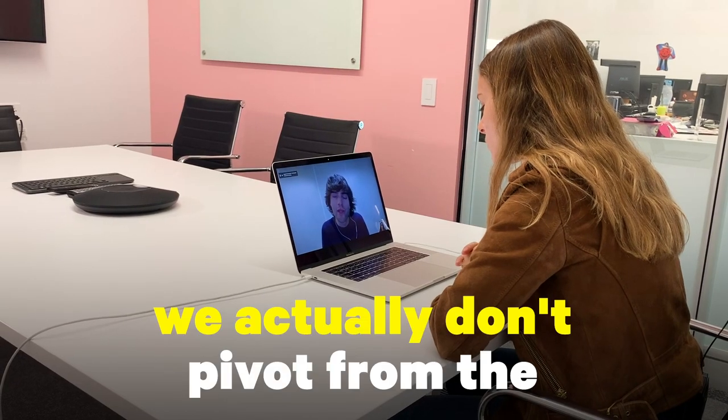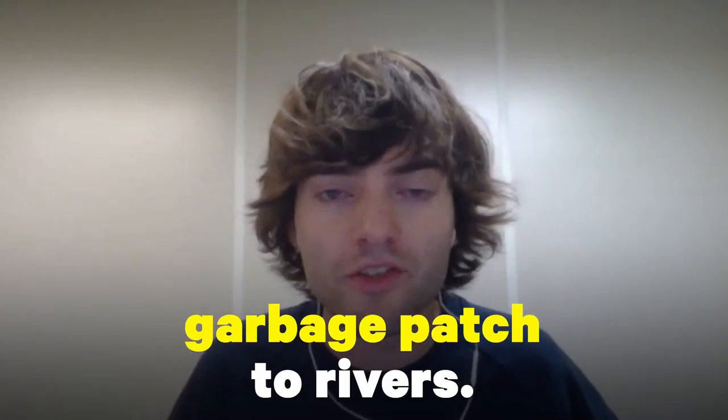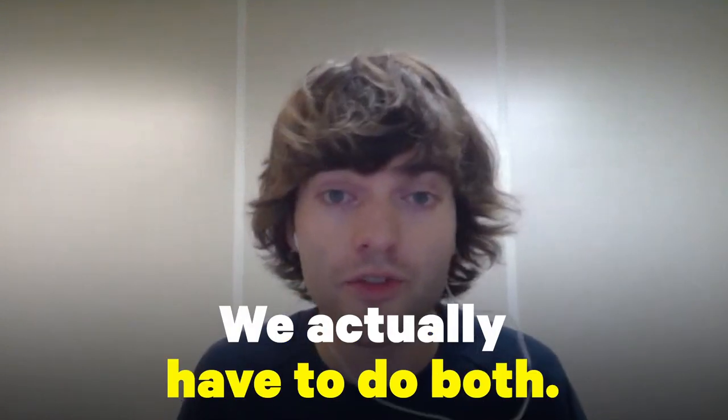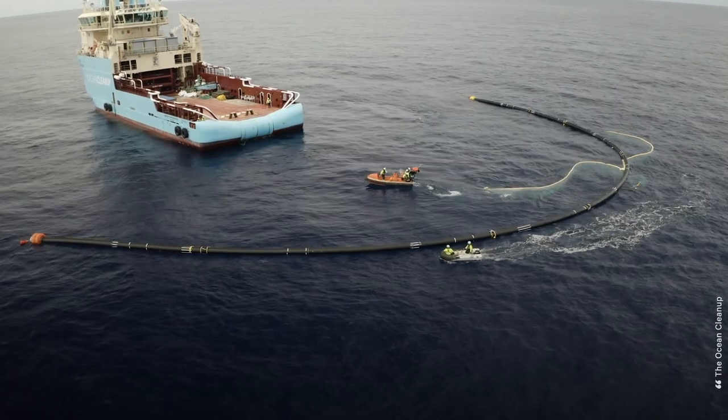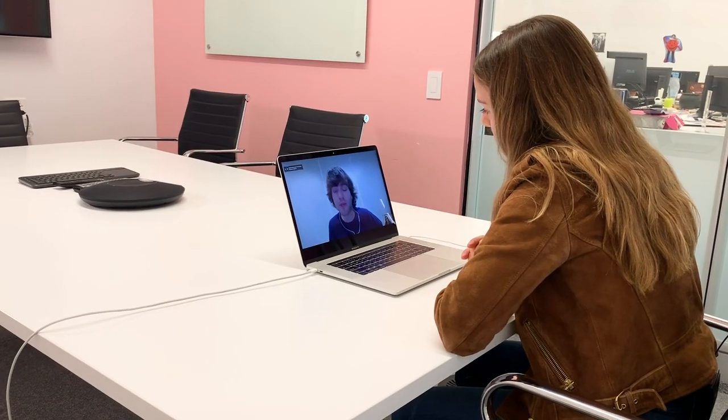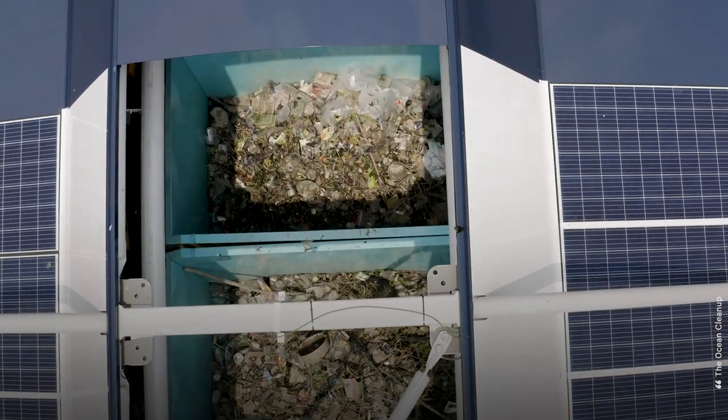You're called the Ocean Cleanup, so why pivot to rivers after spending all this time and money talking about the garbage patch? We actually don't pivot from the garbage patch to rivers — we have to do both to solve the plastic pollution problem. We need to clean up the legacy, the stuff that's in the garbage patch; it's not going away by itself. But we would just have to continue forever if we don't tackle the source side of the problem as well. So we need to do both, in parallel.